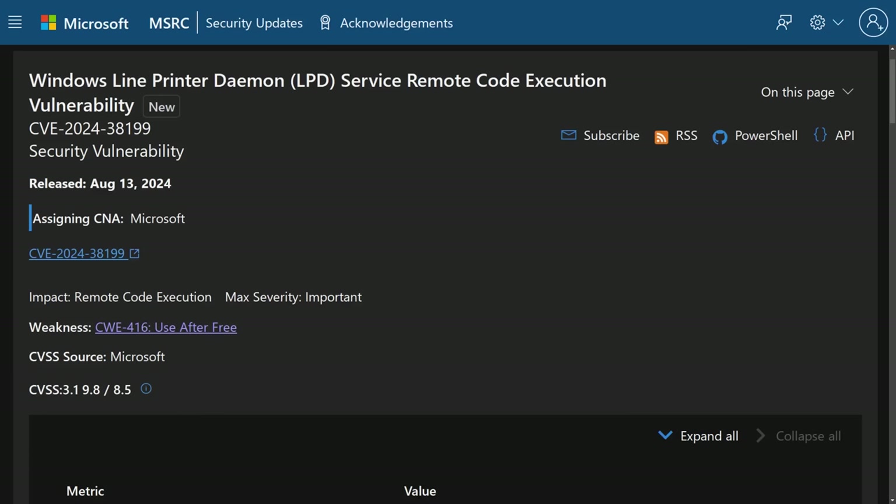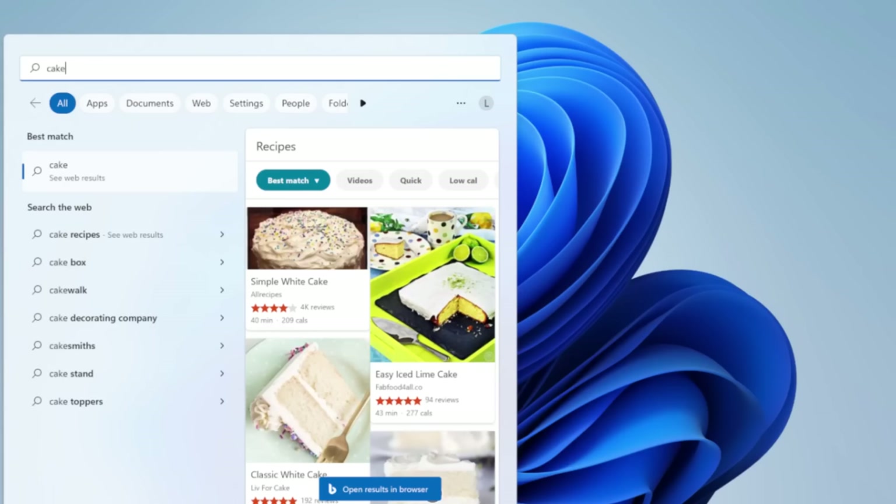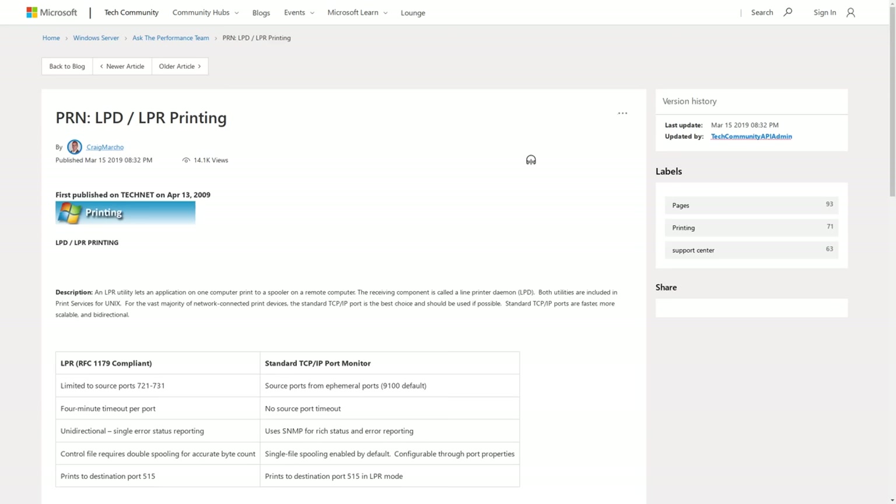Luckily, those two other RCE bugs shouldn't be exploited in the wild that often because IE mode isn't a default setting in Microsoft Edge, thank God. In fact, most Windows users aren't really using Microsoft Edge at all, other than when they accidentally trigger a Bing search from the start menu and that opens up Bing in Edge. And while most Windows machines probably have printing services enabled by default, there is still a chance that those daemons could be disabled.